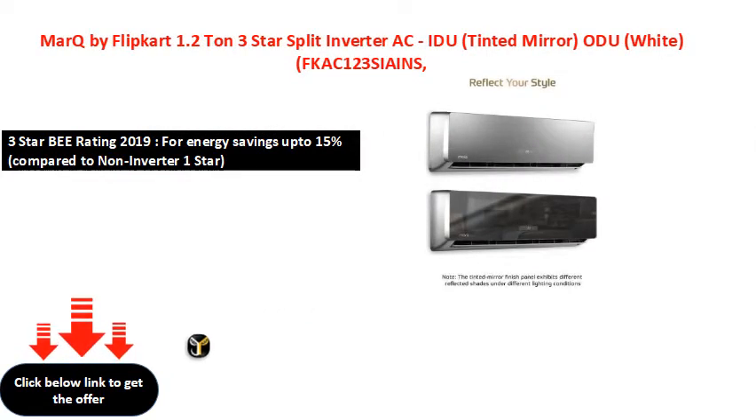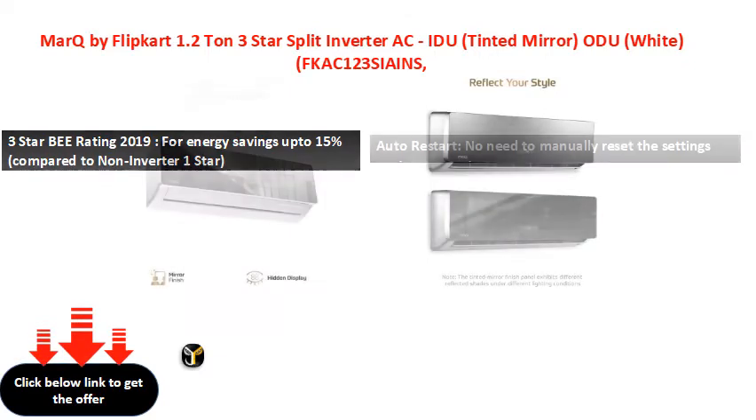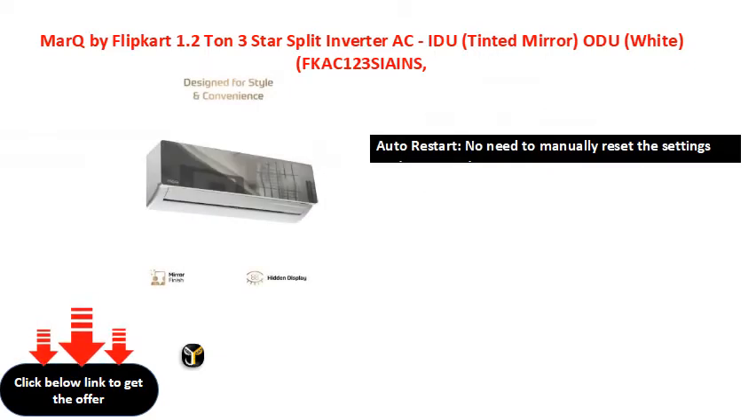1.5 tonne, 2.3 tonne, 3.5 tonne, 4.5 tonne — various capacity options available.